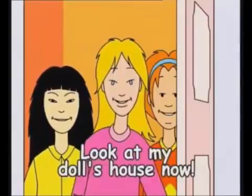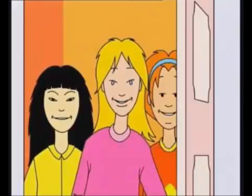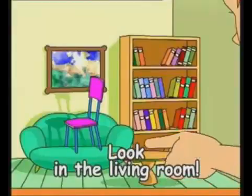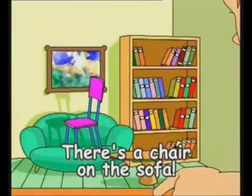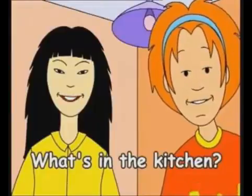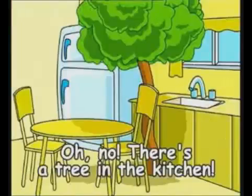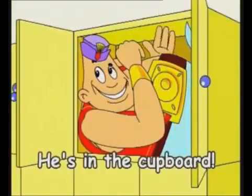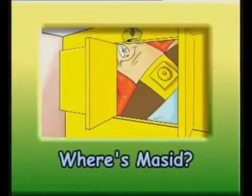Look at my doll's house now. There's an armchair in the bathroom. Look in the living room — there's a chair on the sofa. What's in the kitchen? Oh no, there's a tree in the kitchen. And where's my seed? He's in the cupboard.